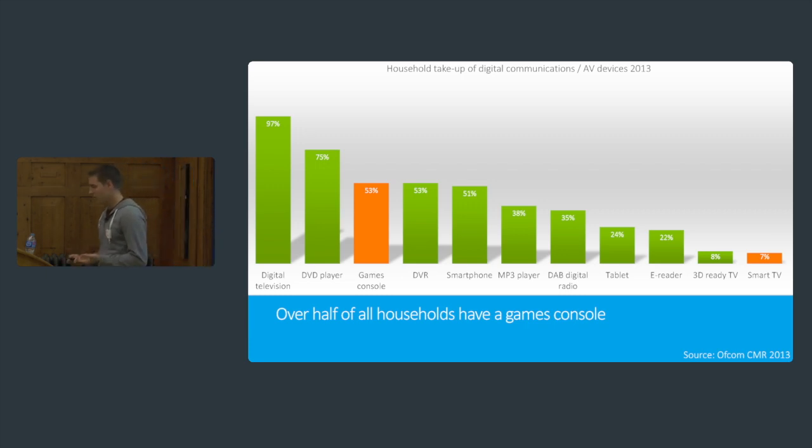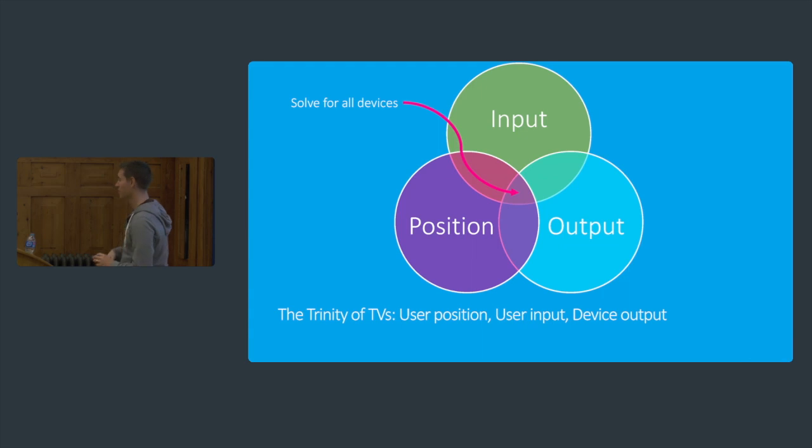Thinking about the general web stack, what can we actually do to design our websites for TVs? There are the usual three things you have to consider when talking about any designing: what the input is — how are you interacting with the screen — the output, the screen itself, the device, and then you. Where are you? What are you doing? Where are you in relation to the screen?